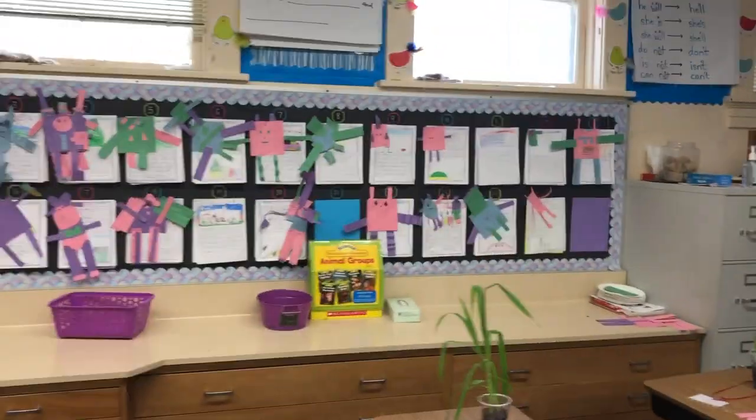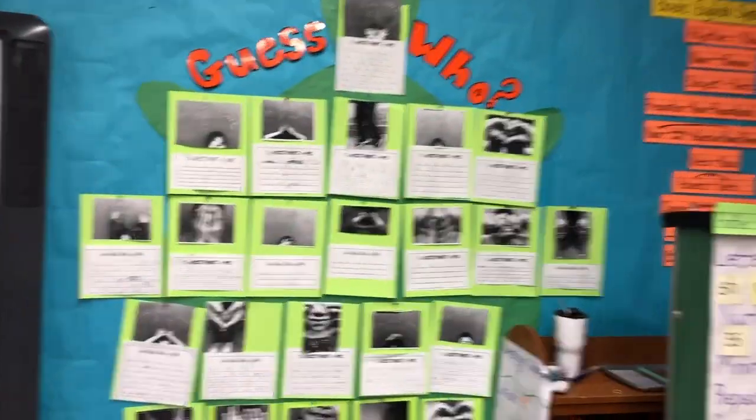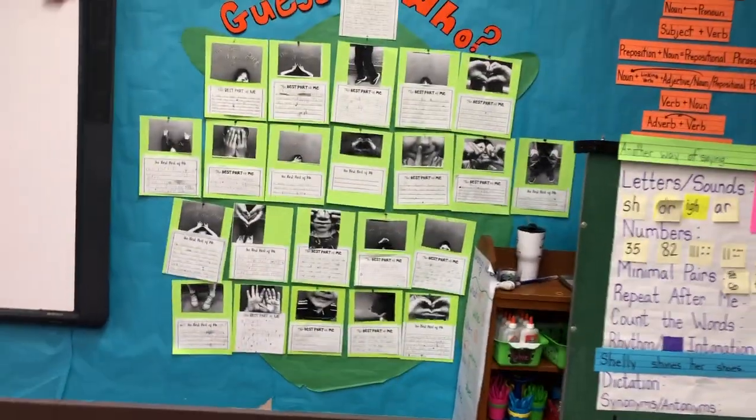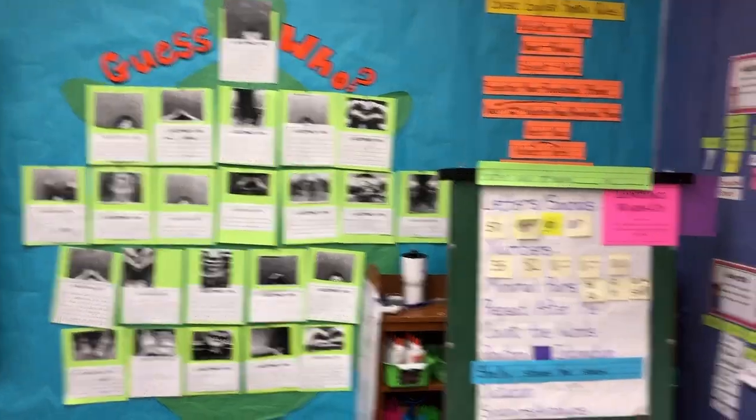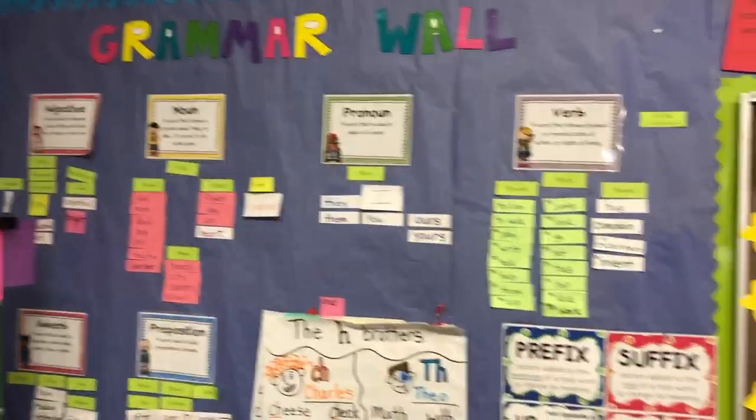All my kiddos made shape monsters, so then they'll go over there. Then we'll come to our guess who wall, which I am super proud of. And then there are our supplies and our grammar wall.